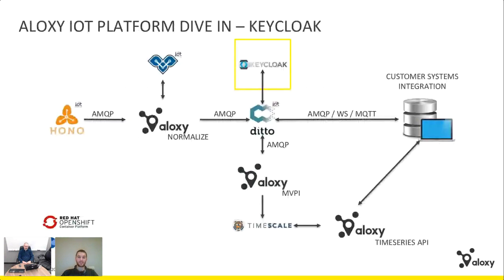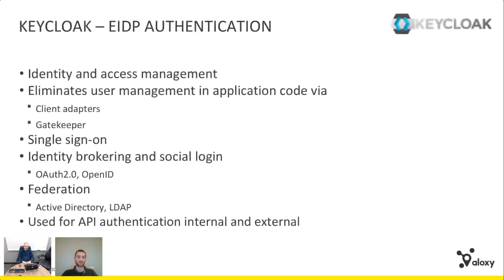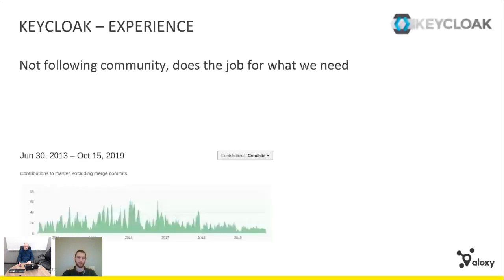Keycloak is our identity and access management platform, mainly used for single sign-on. It takes care of all security and user management in our IoT application backend, and supports LDAP and Active Directory. We secure our Ditto API with it, so Keycloak handles all authentication. We're not actively following the community — for now it does what it needs to do.